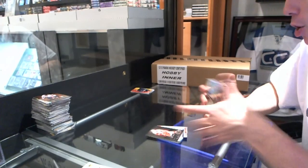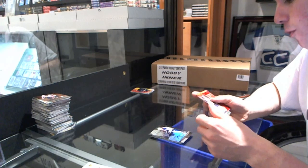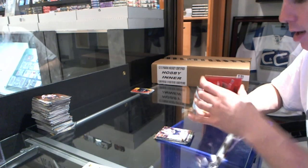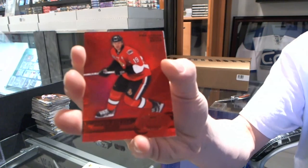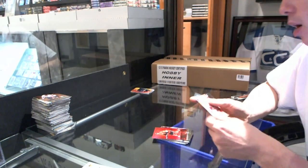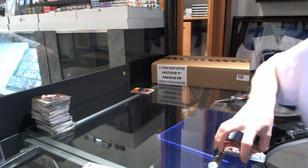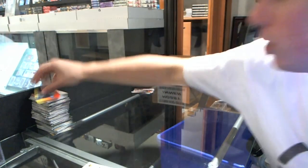Flair Showcase for the Oilers — Ryan Nugent Hopkins. Retro for the Canucks — Ryan Kessler. Precious Metal Gems Ruby, number 66 of 100 for the Ottawa Senators — Jason Spezza. PMG Ruby out of 100 for the Sens. Retro for the Hurricanes — Jeff Skinner. EX for the Calgary Flames — Sven Berchie. Hot Shots die cut for the Penguins — Evgeny Malkin.